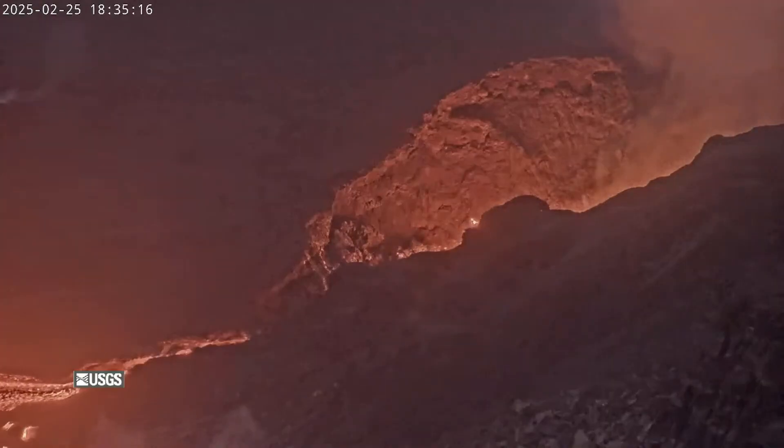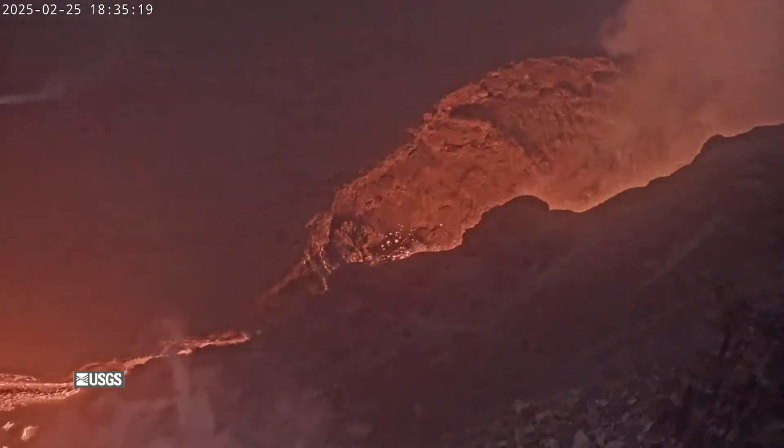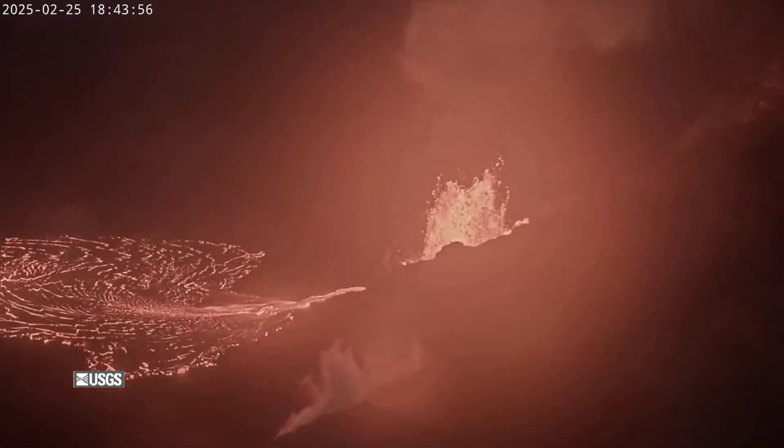The latest burst of activity began on Tuesday night, starting as these episodes normally do — low-level spattering at the north vent and lava flows onto the caldera floor. Then, within a short time, intensity escalates.